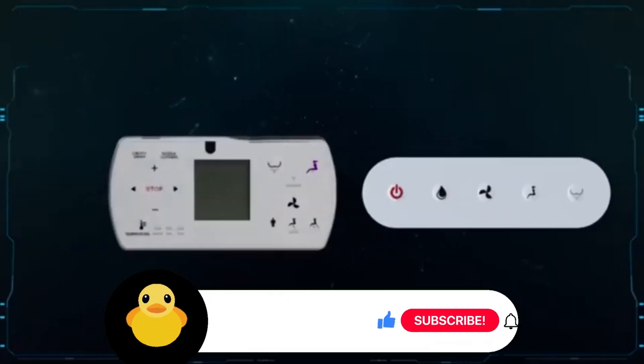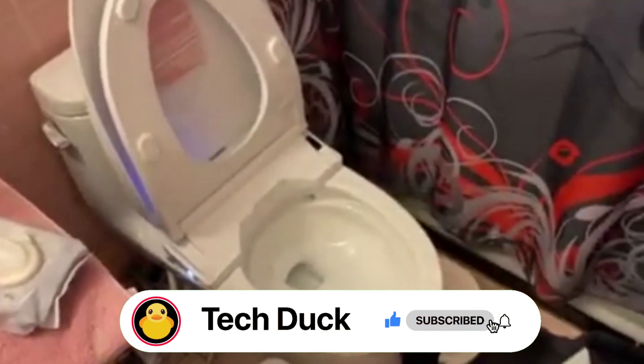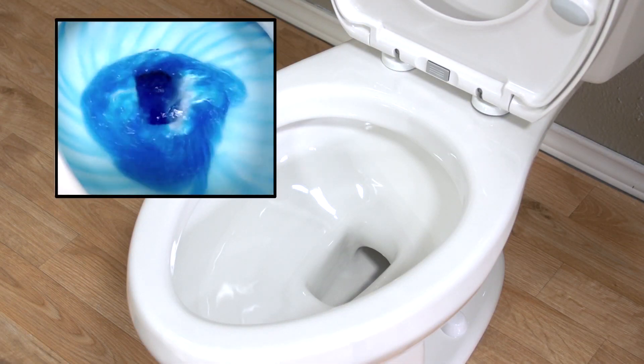Hey, everybody! Welcome to TechDuck! Today, we will go over the top 10 best flushing toilet seats. Watch until number 1 because it's one of the most amazing flushing systems I've ever seen.